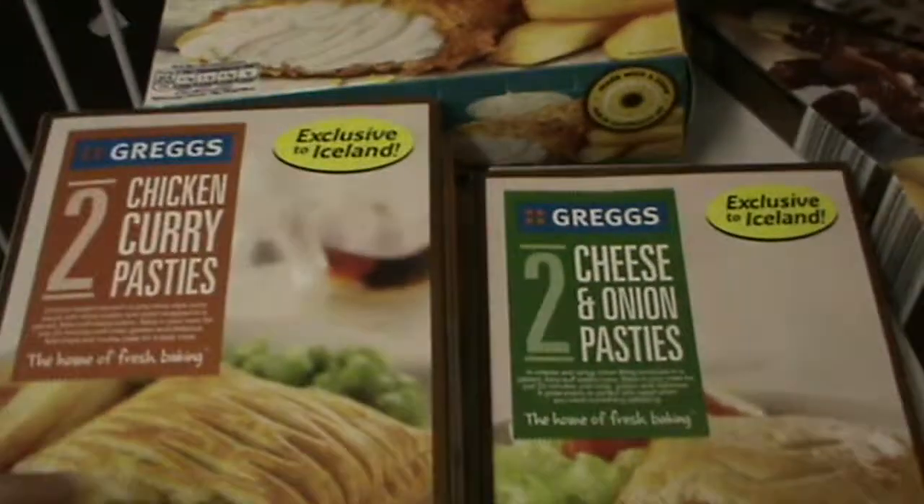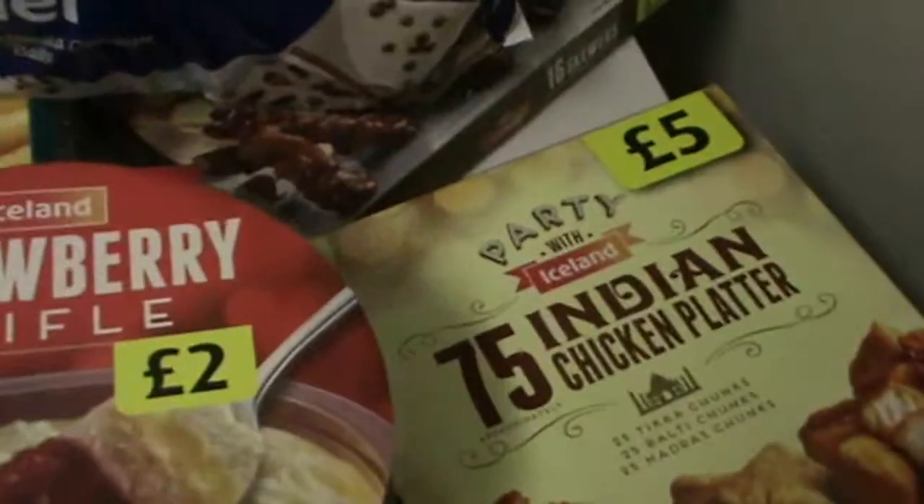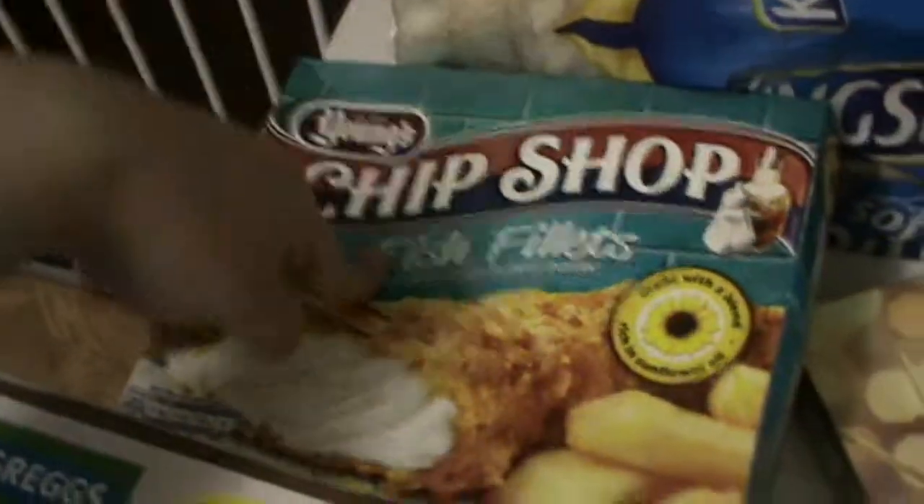Over here we have some Greggs chicken curry pasties, some cheese and onion and chicken baked ones, some cocktail sausages, a strawberry trifle, a 75-piece Indian platter, chicken bits, some Müller Corners, some sticky chicken skewers, some fish, and some bread.